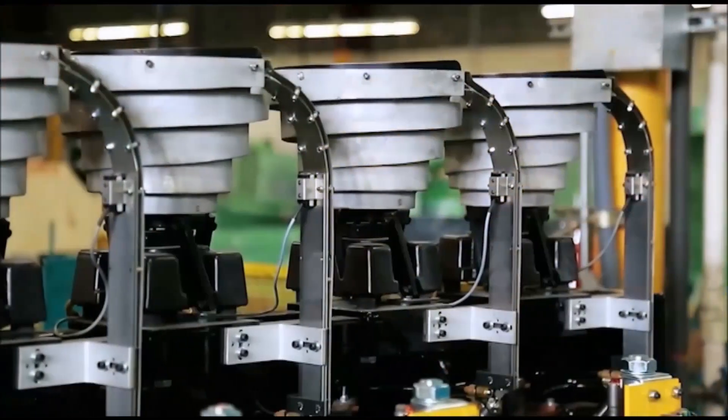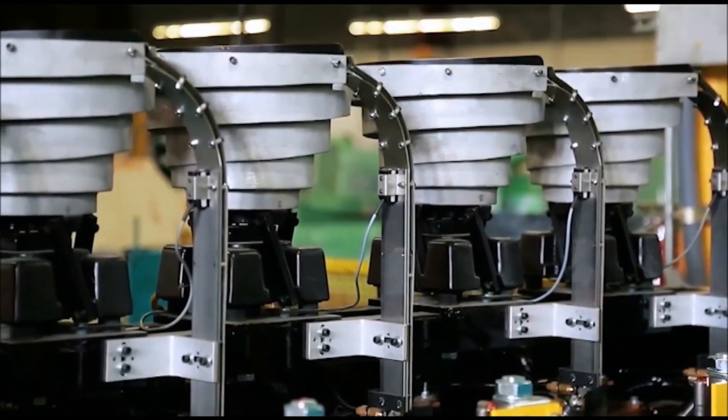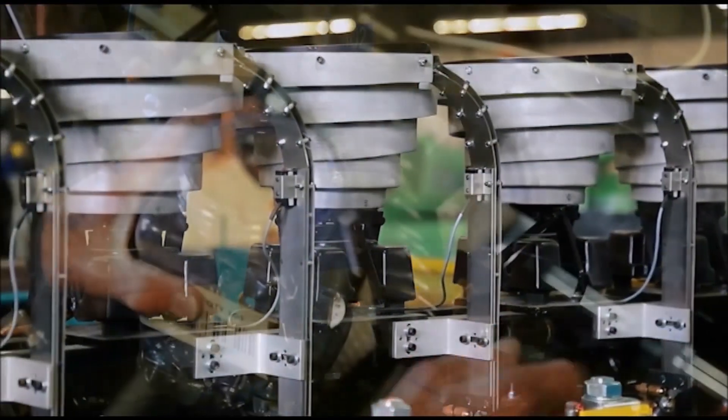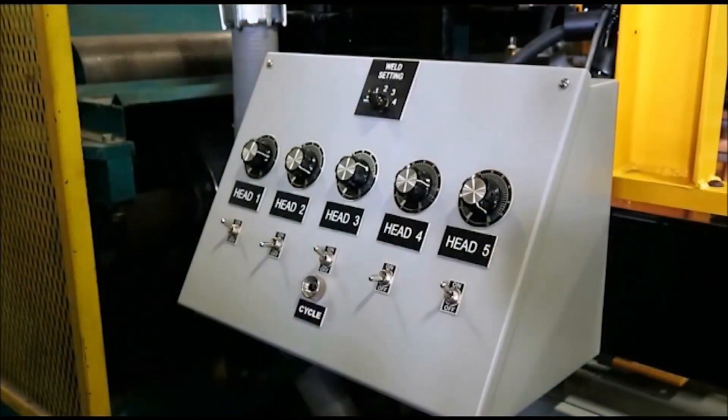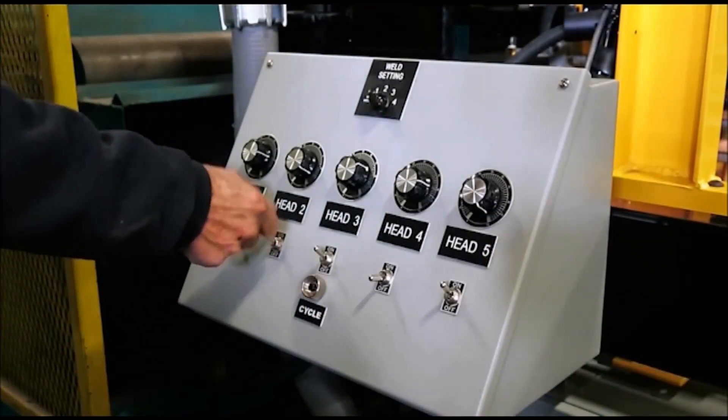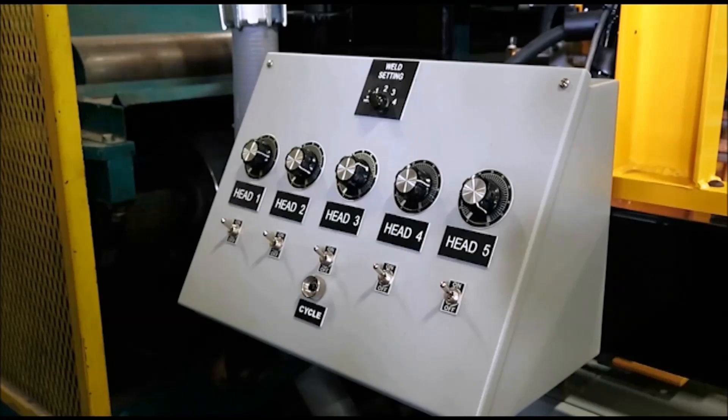The changeover times are quicker. Simple changes of the split-track system and the toggle switches have all played a pivotal role in speeding up that process.